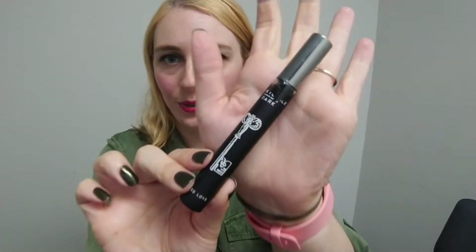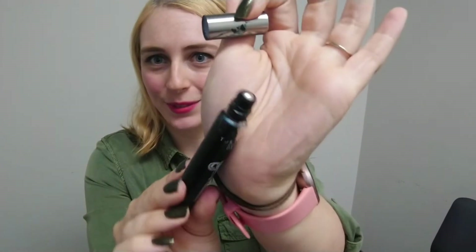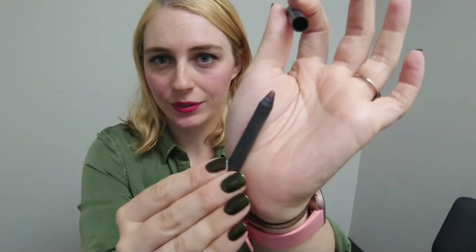I have a Tokyo Milk Dark perfume rollerball in the scent Tainted Love. It's very old and I've been trying to use it up, but it still smells really nice. I wish they still sold it at Sephora. I also have a brown eyeliner that I'm actually going to use as a lip liner — it's a sparkly brown color that's very flattering — paired with a dark purple lipstick.